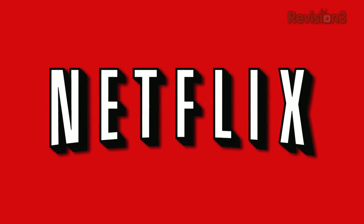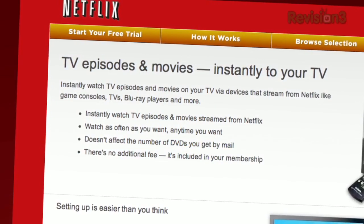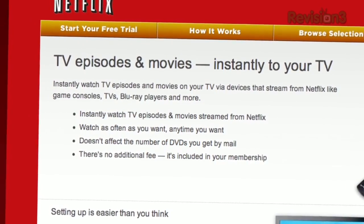With more than 23 million members, Netflix is the world's largest subscription service, instantly streaming TV episodes and movies. Members can instantly watch thousands of titles on a vast array of devices, like Microsoft's Xbox 360, Sony's PS3 game console, and the Nintendo Wii console. As a Netflix Unlimited member, you can instantly watch as many movies as you want, anytime you want, for one low monthly price.